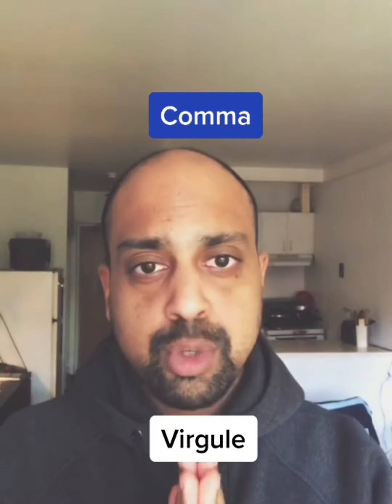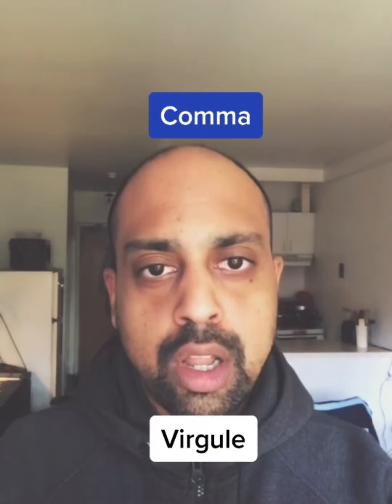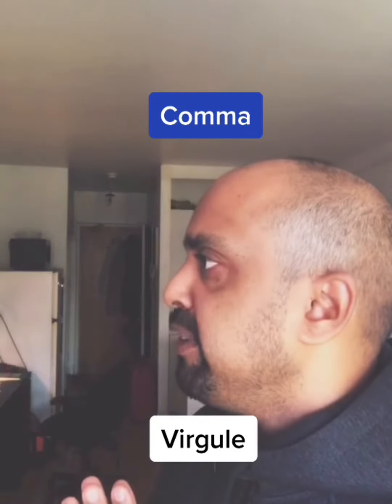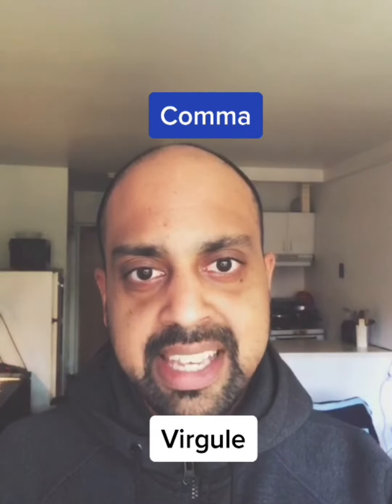Repeat after me for the comma. La virgule, virgule, virgule.